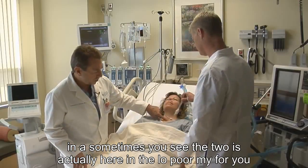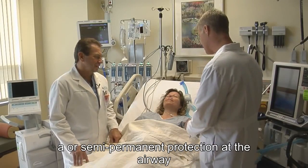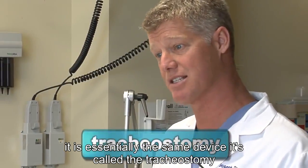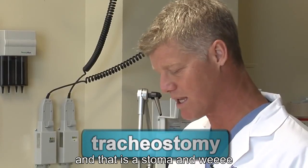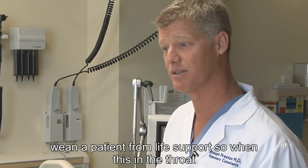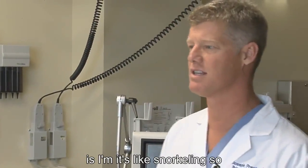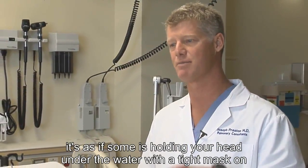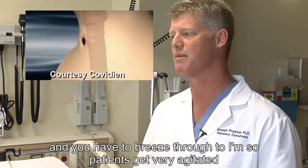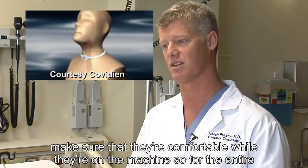Sometimes you see the tube is actually in the lower part of the throat. That is a more permanent or semi-permanent protection of the airway — it's essentially the same device. It's called a tracheostomy and that is a stoma. We use a more permanent airway as we are trying to wean a patient from life support. When it's in the throat, that looks uncomfortable. The analogy I use with my patients is it's like snorkeling — as if somebody's holding your head under the water with a tight mask on and you have to breathe through a tube. So patients get very agitated and it's very uncomfortable.